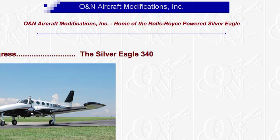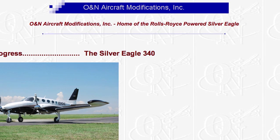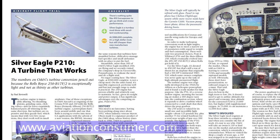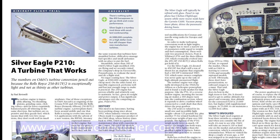You can find out more about the Silver Eagle at O&N's website at onaircraft.com and in the September 2010 issue of Aviation Consumer. Reporting for Aviation Consumer, I'm Paul Bertorelli. Thanks for watching.